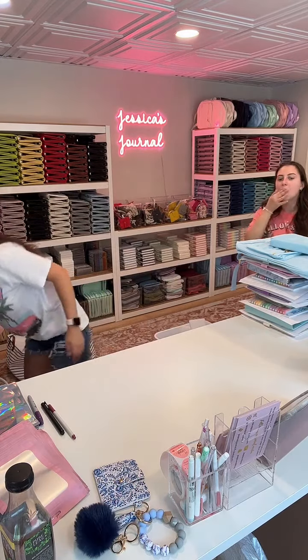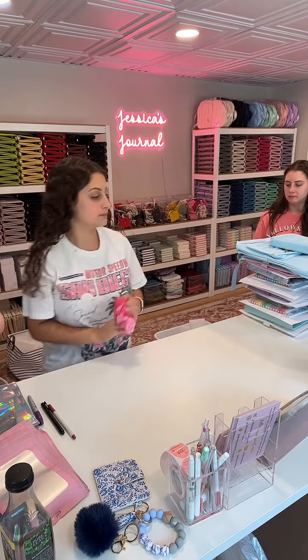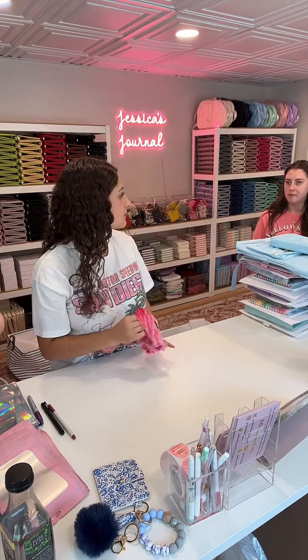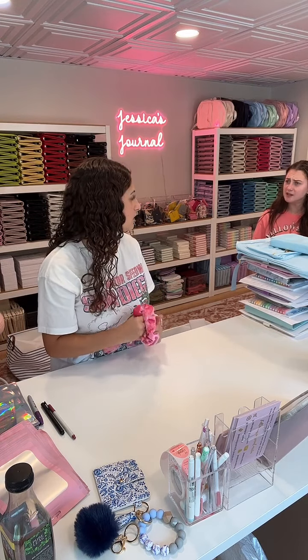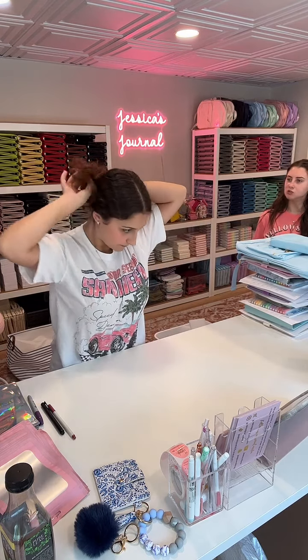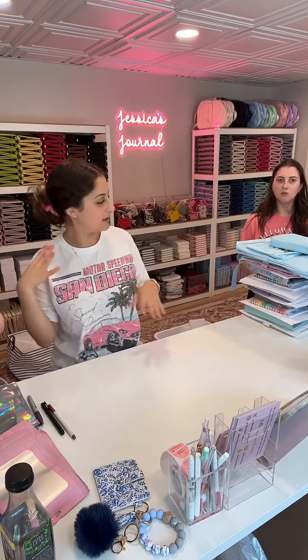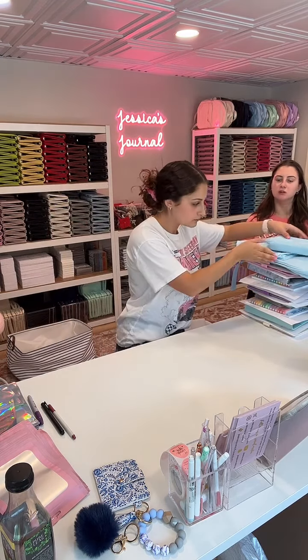My hair is so frizzy today that I'm taking a scrunchie and tying it back. I like the pink one with you. I did the pink with this shirt — a little extra, but now I have a pink one. I just want to say about the featured item — we literally thought of this spontaneously. I've never seen a business do that.